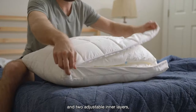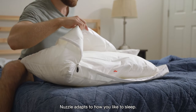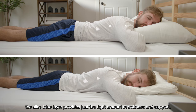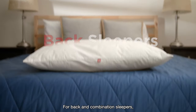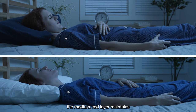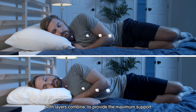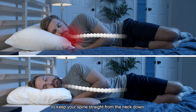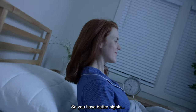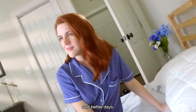With a zippable outer layer and two adjustable inner layers, Nuzzle adapts to how you like to sleep. For stomach sleepers, the slim blue layer provides just the right amount of softness and support. For back and combination sleepers, the medium red layer maintains straight spinal alignment from the neck down. And for side sleepers, both layers combine to provide maximum support to keep your spine straight from the neck down. So you have better nights, better mornings, and better days.